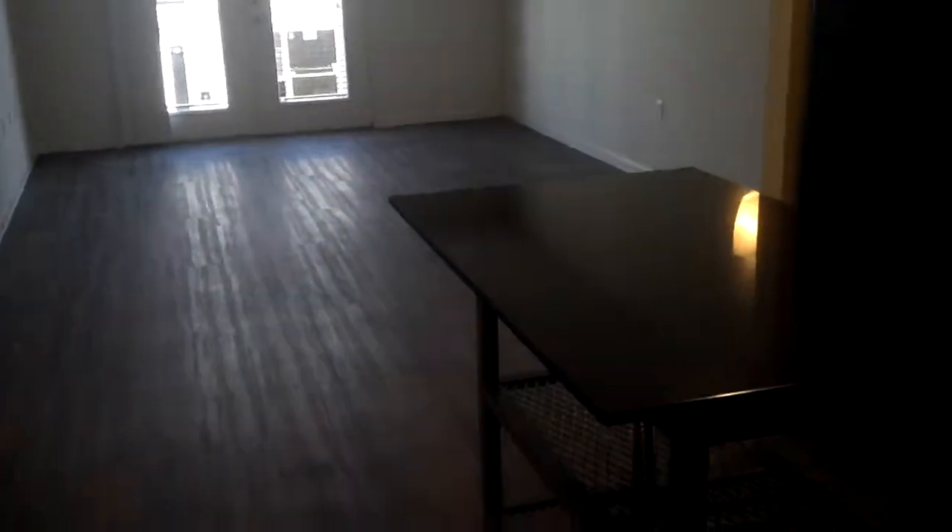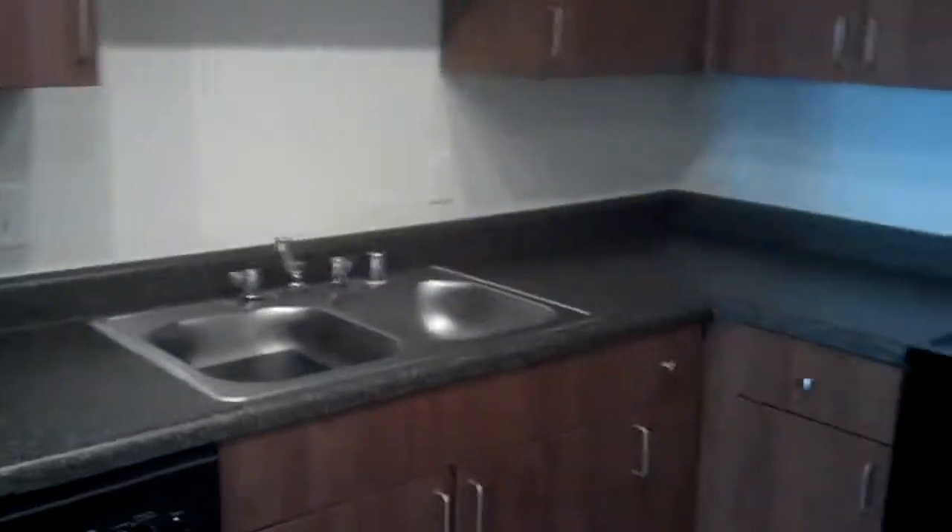As you walk in, immediately to your right is the kitchen. You have the portable island with the granite countertop. You have your sink and lots of counter space. And immediately to the left when you come in is the pantry.